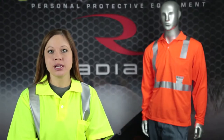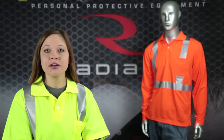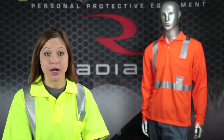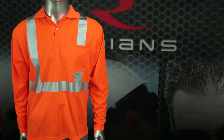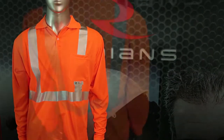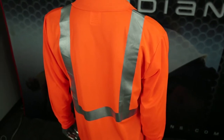Radians' commitment to quality and functional safety gear is evident in our branded line of high-visibility apparel called RadWear. The Radians ST12 and ST22 are excellent examples of high-visibility polo shirts with Max Dry Moisture Wicking technology.